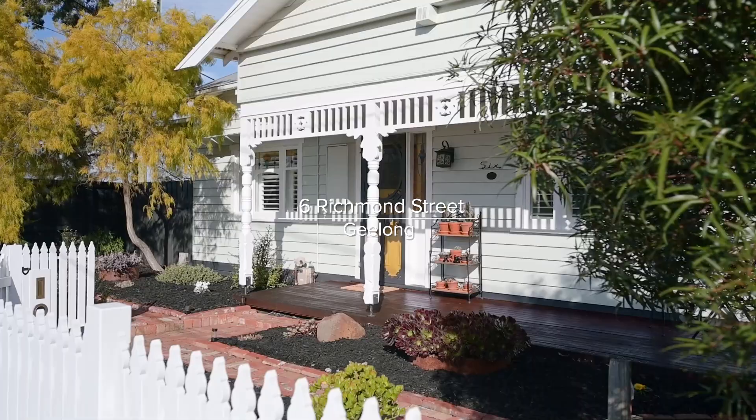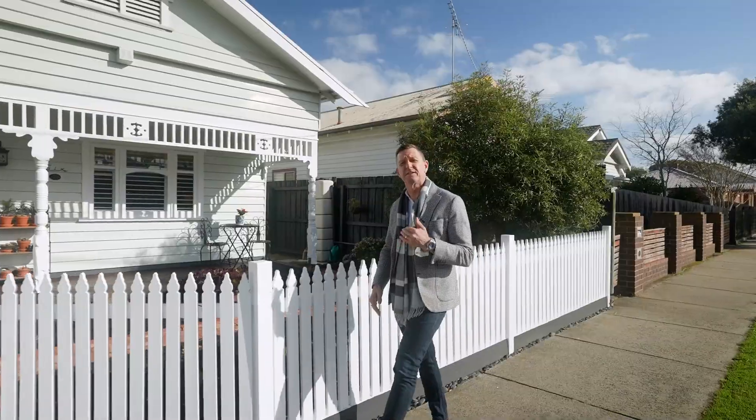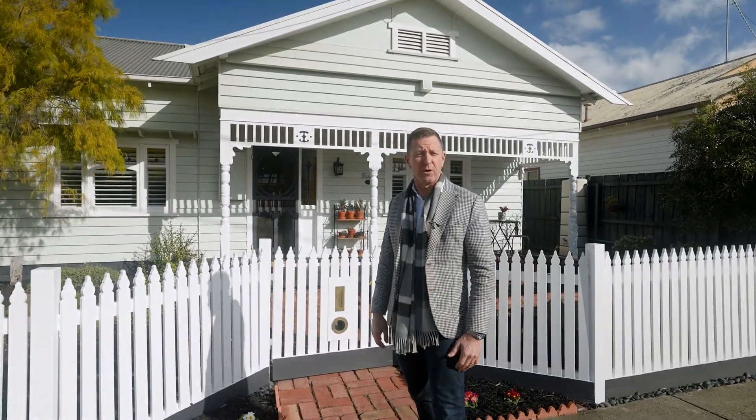Brilliantly designed and meticulously renovated, this stunning character home offers class, style, and sophistication, and is located right here in central Geelong. I'm David Cordis from Estate Agents — let's go and take a wander through.